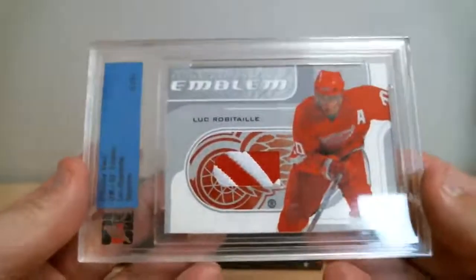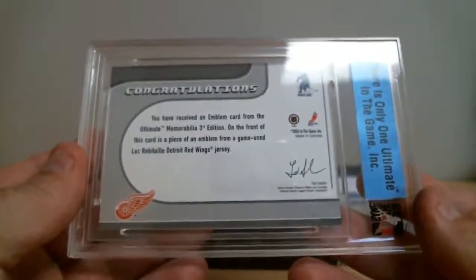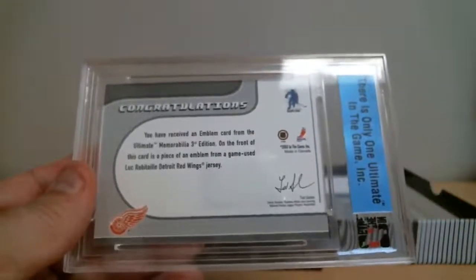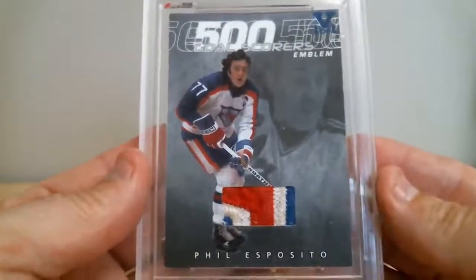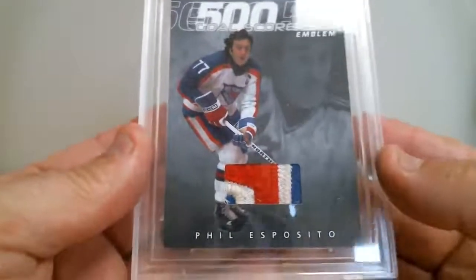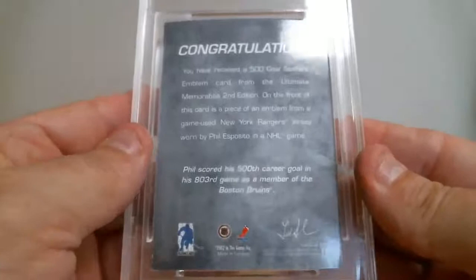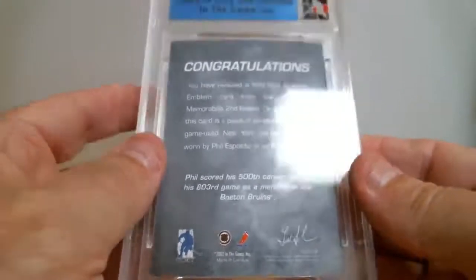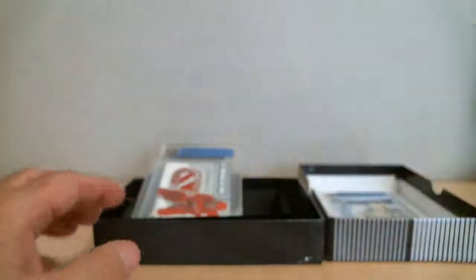Next card — Luc Robitaille. That one's pretty clear: Detroit. On the front of this card, a piece of emblem from the game-used Luc Robitaille Detroit Red Wings jersey. The second card goes to Detroit. The third card — oh, this is nice — Phil Esposito, 500-goal scorer. The emblem patch is beautiful, really game-used. Looks a little dirty here but it's a beautiful card. On the front of this card, a piece of emblem from the Rangers — red, white and blue. So we've got this card for Rangers and this card for Detroit.